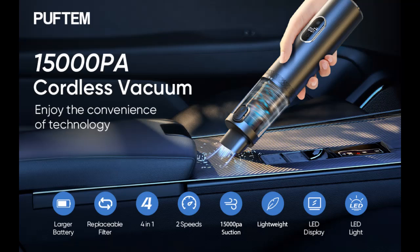Find features that distinguish it from other brands for the Pufftem Car Vacuum Cleaner, and why you should choose it. We introduce some reasons why.